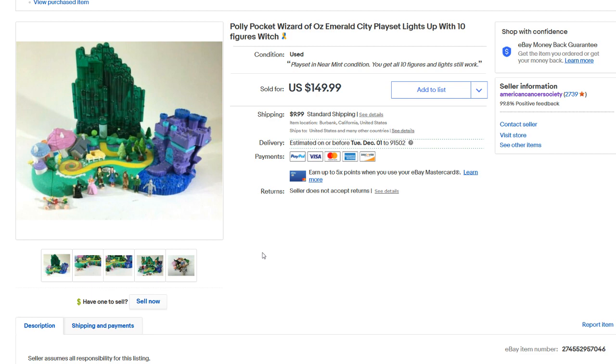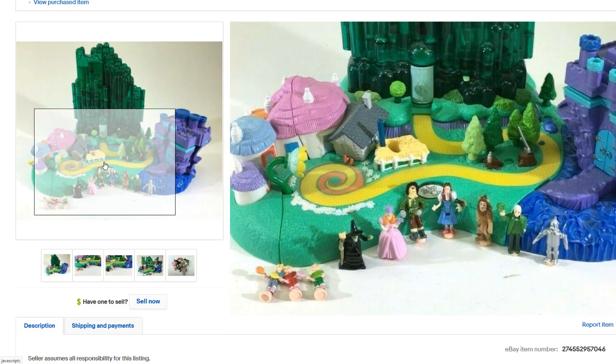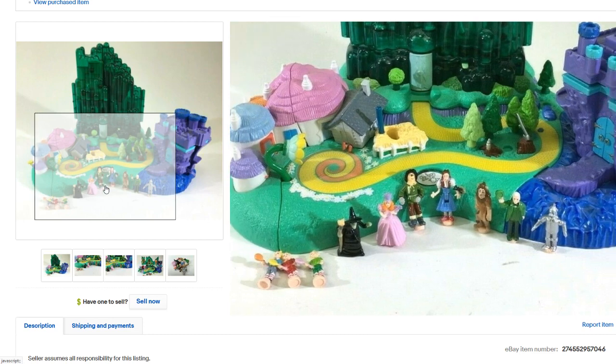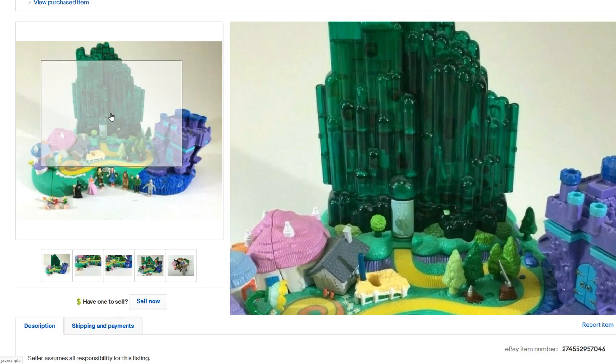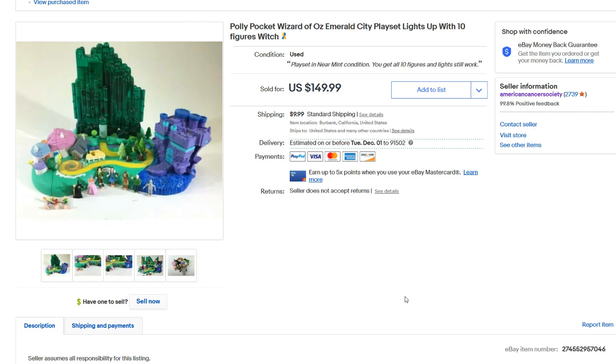Next up is this Polly Pocket Wizard of Oz — this blew me away how much it went for. It had all the pieces, which was a big plus because the little figures sell for good money by themselves. The playset itself was in near mint condition with very little wear. This sold for $173. Keep an eye out for anything Polly Pocket — especially sealed Polly Pocket. Some of that stuff goes for way up in the hundreds of dollars. Some people don't think this stuff is worth anything, but it is.